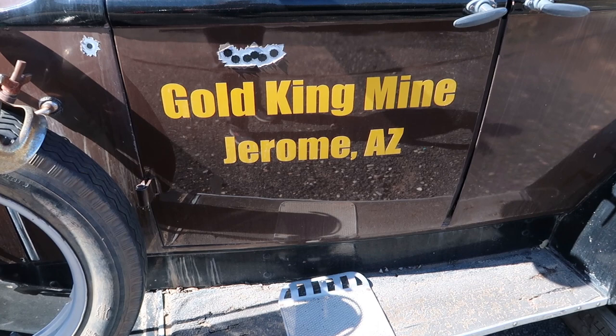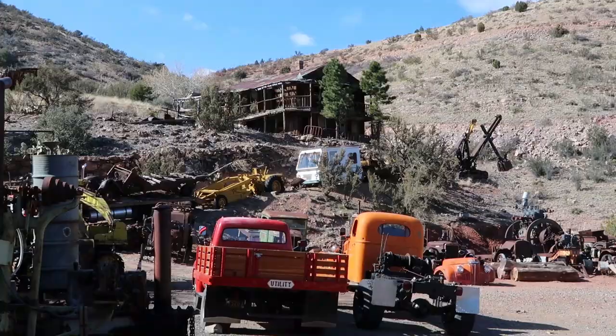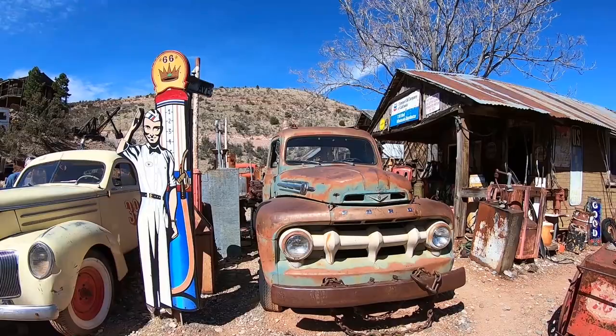Howdy everyone. Welcome to Jerome, Arizona. Today we're at the Gold King Mine, a little ghost town tourist attraction about a mile outside of Jerome. We're here to see some old mining relics and they've got some Americana sprinkled in here. It's gonna be a lot of fun so let's go check this place out.